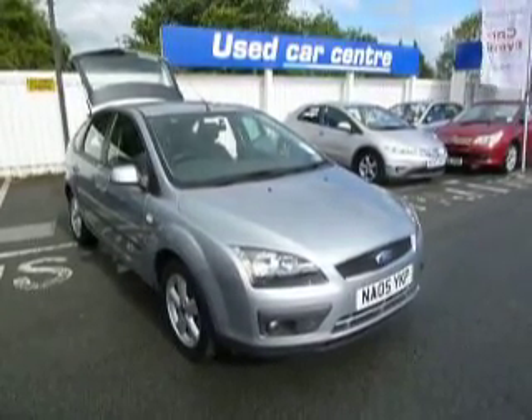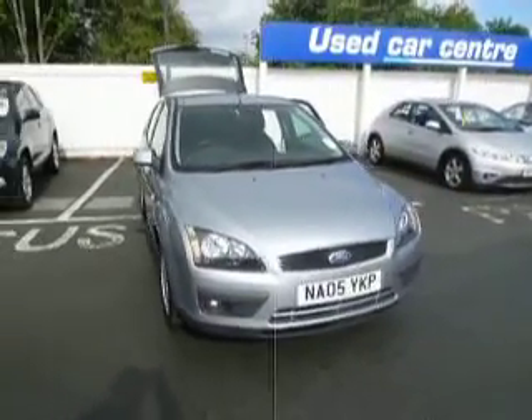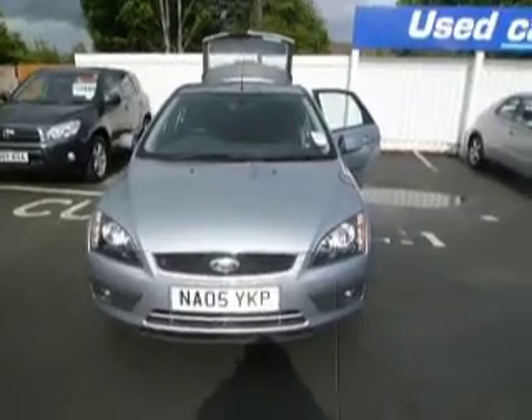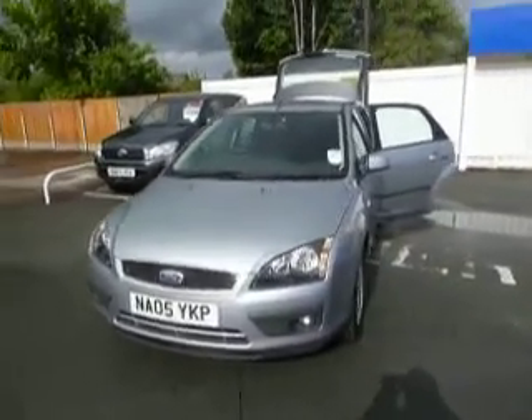Welcome to the JT Hughes used car centre. My name is Phil and here we're looking at a Ford Focus 1.6 petrol Climate ZTEC. It's the 116 engine, 2005 on an 05 plate.